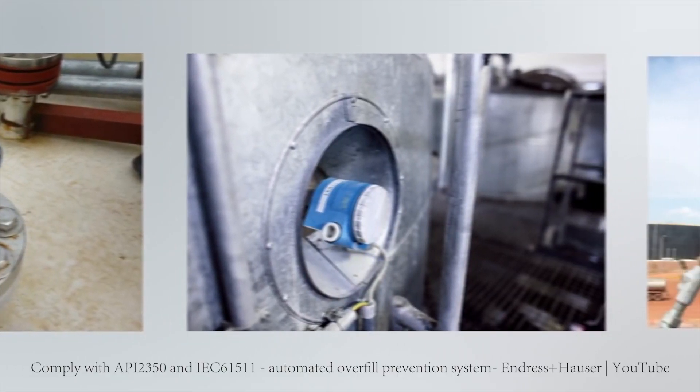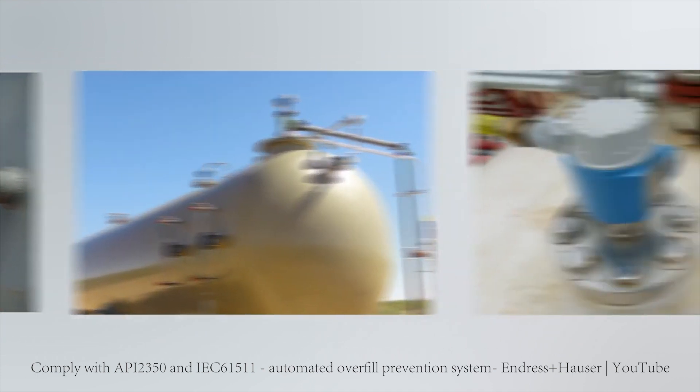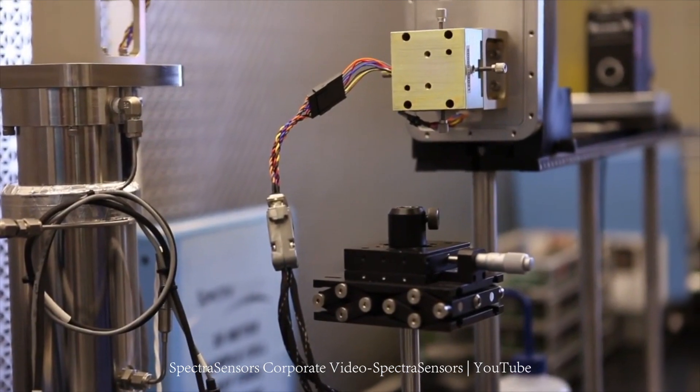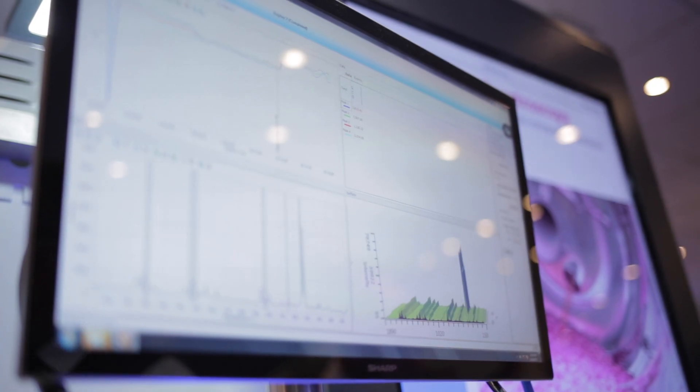Overfill is a problem in tank farms, and level switch forks are used to avoid overfill that may harm workers or the environment. In the past years, refineries are using optical laser technologies to do gas and liquid analysis on old refinery byproducts.